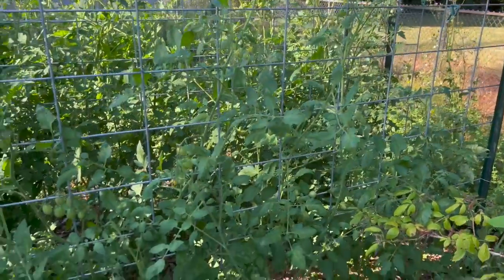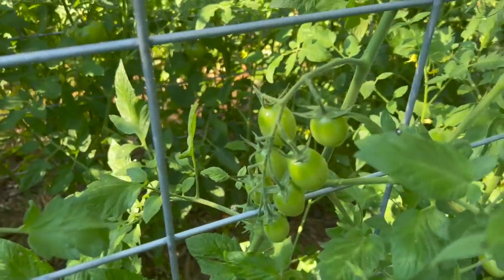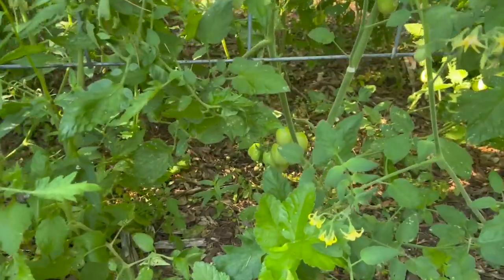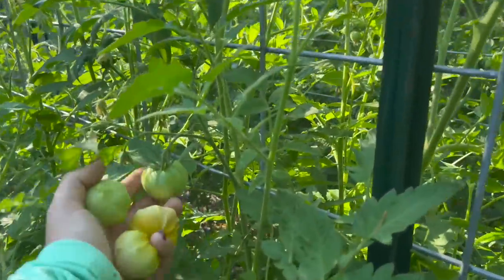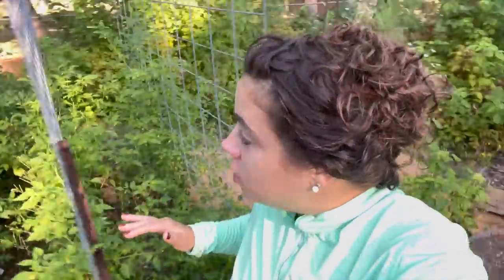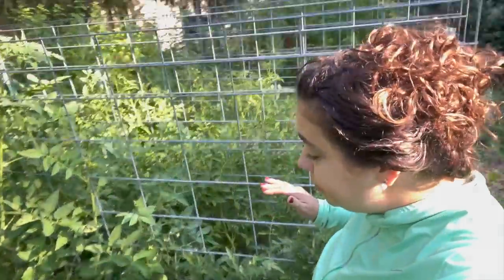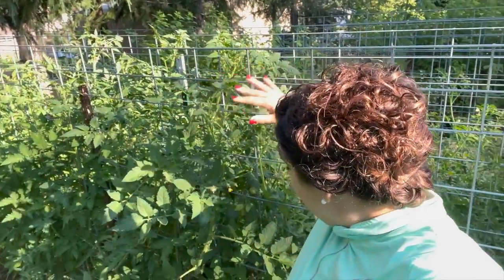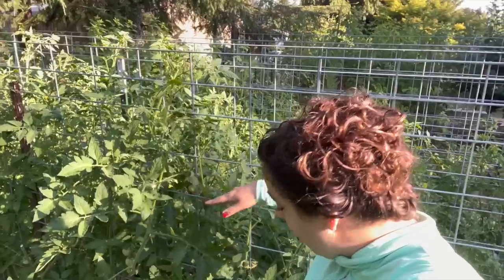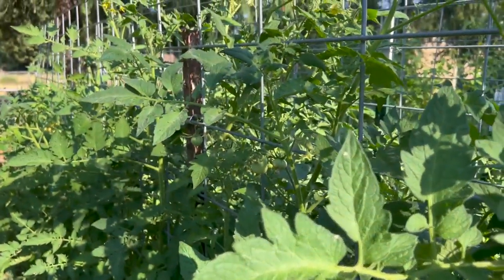As I'm standing here harvesting tomatillos, I'm noticing some pretty exciting things happening over in the tomato jungle, which I have not been pruning much. We are seeing so much green fruit on here — there's fruit happening everywhere — and I cannot wait to hopefully be flooded with tomatoes. These tomato plants are starting to get really tall. I am 5'4 and these tomato plants are now taller than me, which is exactly what we want, and a lot of them have fruit on them.